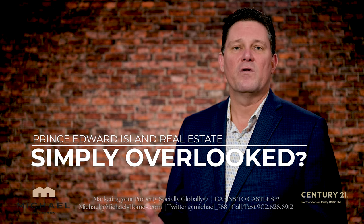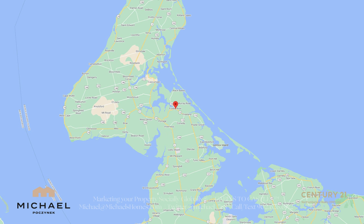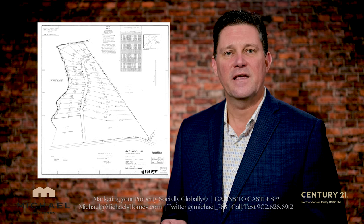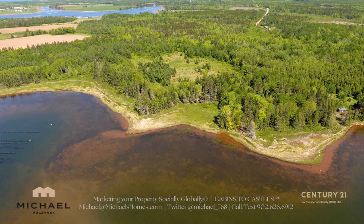Today we're looking at a 60-plus acre waterfront parcel located in Foxley River. The interesting thing is the price and the configuration. The price is $199,900, which is about $157,000 US, and it's been divided into 17 waterfront lots and 11 back lots.